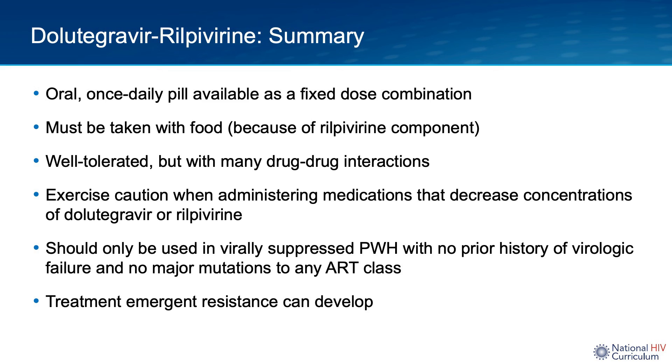In summary, dolutegravir rilpivirine is an oral, once-daily pill available as a fixed-dose combination that is well-tolerated but has several drug-drug interactions, must be taken with food, and should not be used alone in persons with hepatitis B. One should exercise caution when administering medications that can decrease concentrations of dolutegravir rilpivirine. As a reminder, this co-formulation should only be used in virally suppressed persons with HIV with no prior history of virologic failure and no major mutations to any ART class. Treatment-emergent resistance, though rare, can develop and mostly occurs to the NNRTI class. Thank you.